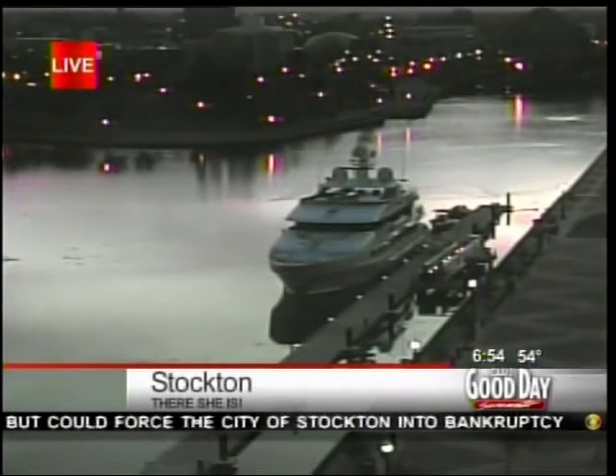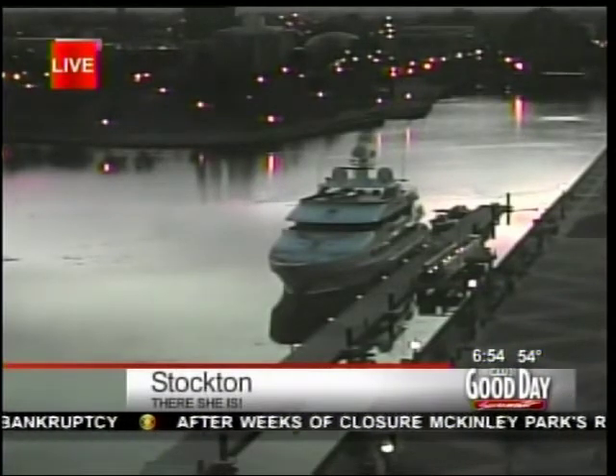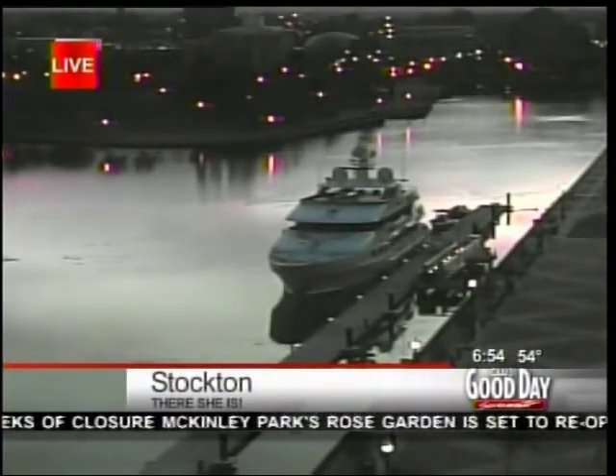He spent $85,000 of his own money upgrading the marina. The city is hoping the attention that comes with the boat will attract more high-end yachts to the marina.